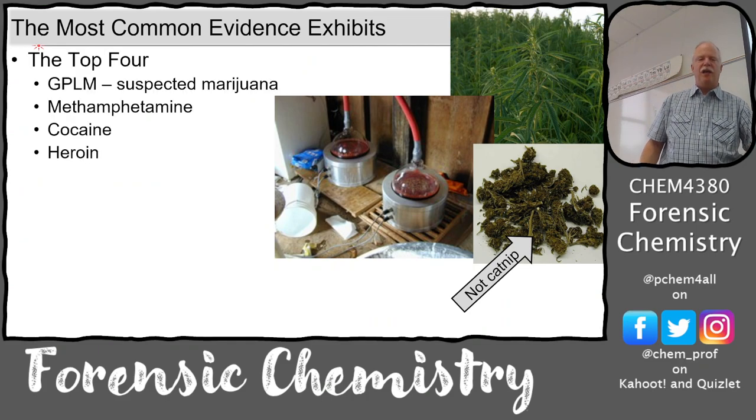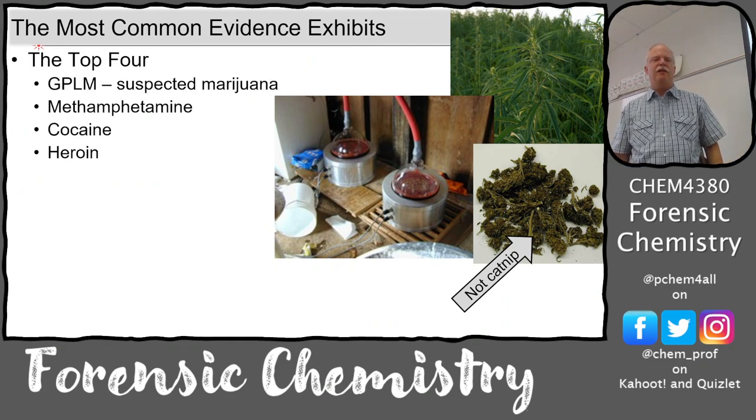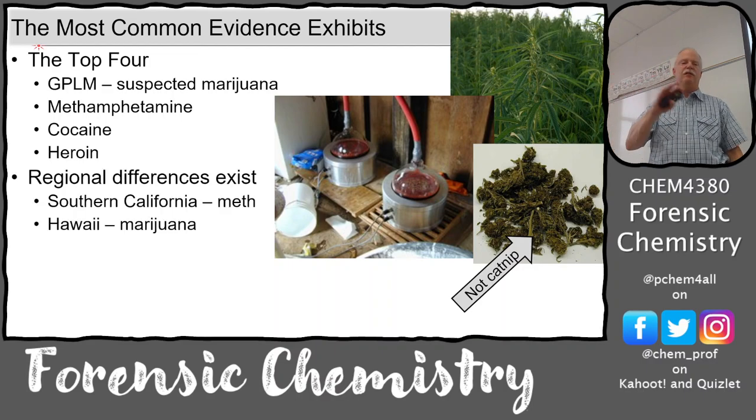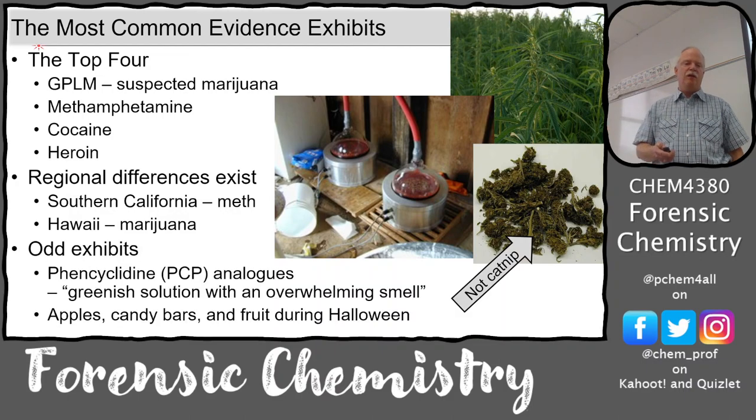The most common evidence exhibits are green plant-like matter (suspected marijuana), methamphetamine, cocaine, and heroin - the big four that come in. There are regional differences: Southern California was mostly meth, Hawaii was big on marijuana, but now marijuana is everywhere. Strange exhibits include things like green solution with overwhelming smell, and the scary thing as a kid was people putting razor blades in Halloween apples.